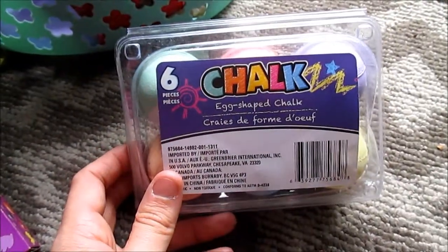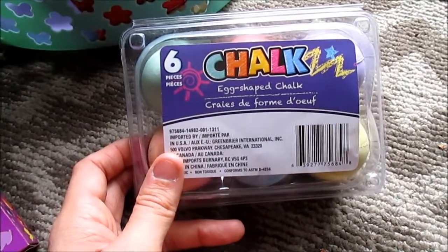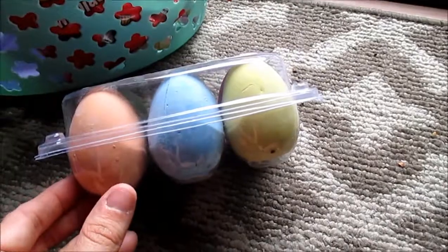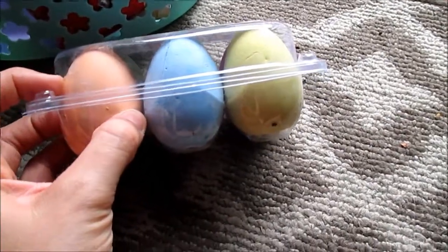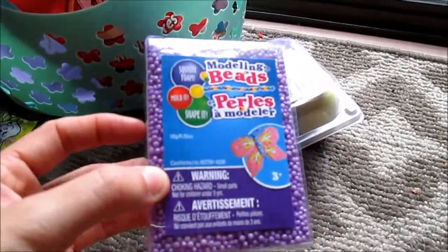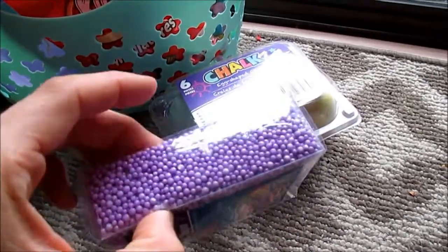This is from the Dollar Tree — they are egg-shaped chalk, which I thought is really cool. And it's good for little hands too, because they can grip them better. And here are these modeling beads, like foam beads.